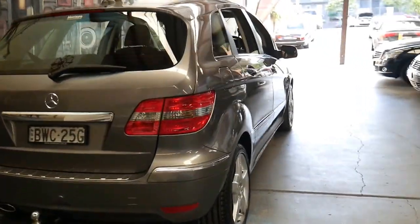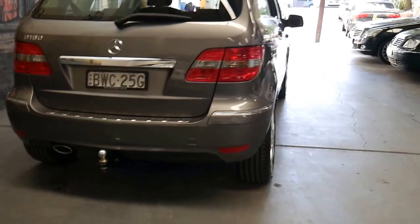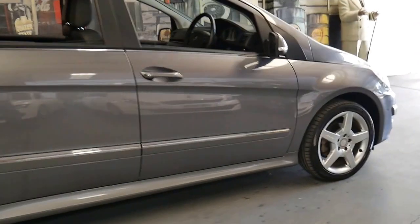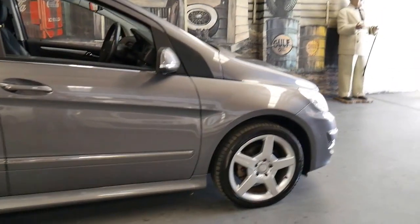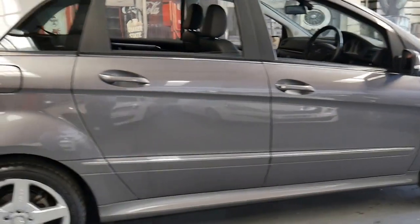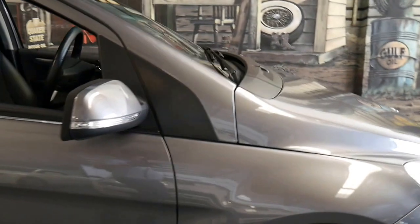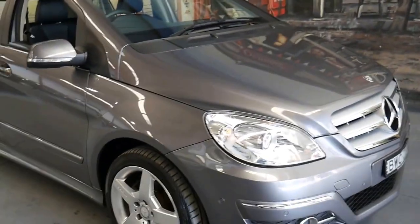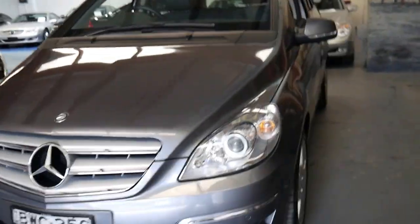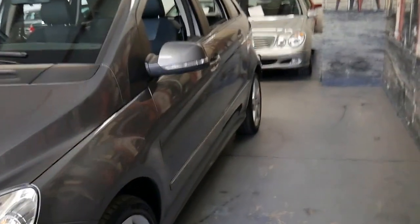We've had a number of B-Class. We've got a B-180 from around the same era which is a diesel — this one is a petrol — and that's done well over 100,000 kilometres and still drives perfectly. We sold a white Mercedes-Benz B-Class with 240,000 kilometres. So what that means is this B-Class with 66,000 kilometres has a very long life ahead of it if you look after the car. People ask whether a small car like this, once it gets to 100,000 kilometres, is it towards the end of its life or going to start having major issues. Well, that B-180 with 240,000 kilometres — original engine, original gearbox — is still driving very well.